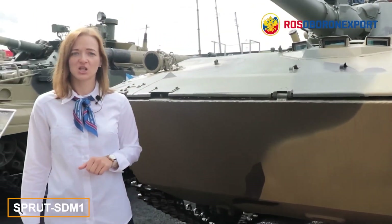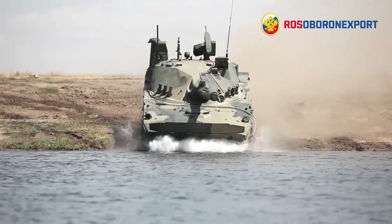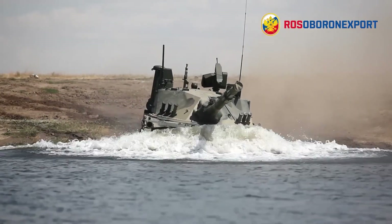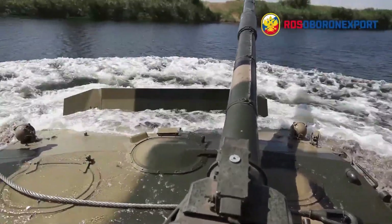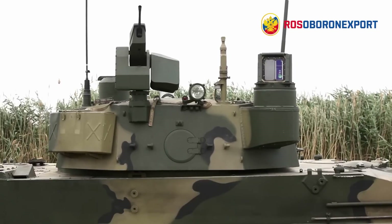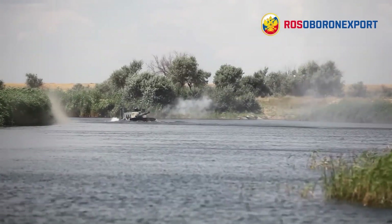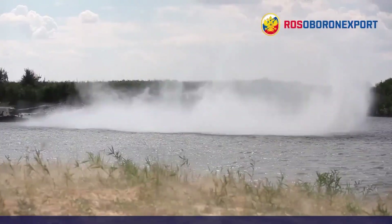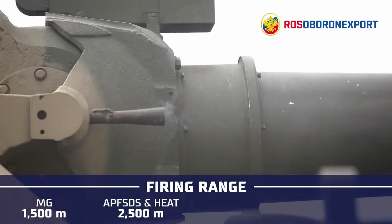The Sprut SDM-1 is a light tank that brings together several key advantages. It can swim at speeds of 10 km/h and boasts a 125mm cannon, giving it firepower on par with its speed. As an airborne combat vehicle, it offers mobility and can even fire while afloat. Its off-road capabilities in water are so advanced that the Sprut SDM-1 can open fire even in force 3 sea states.